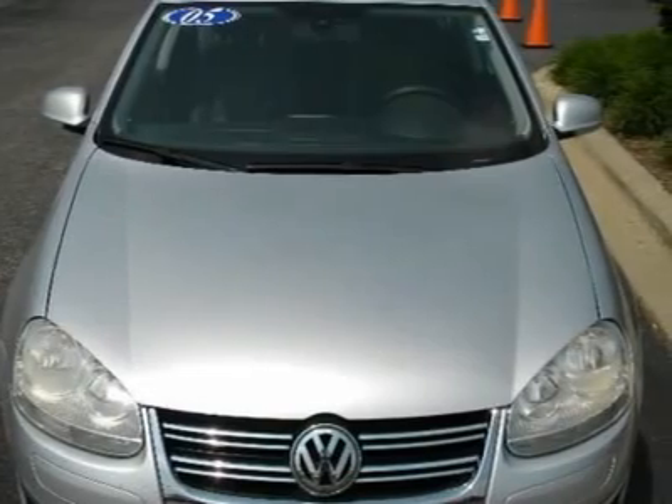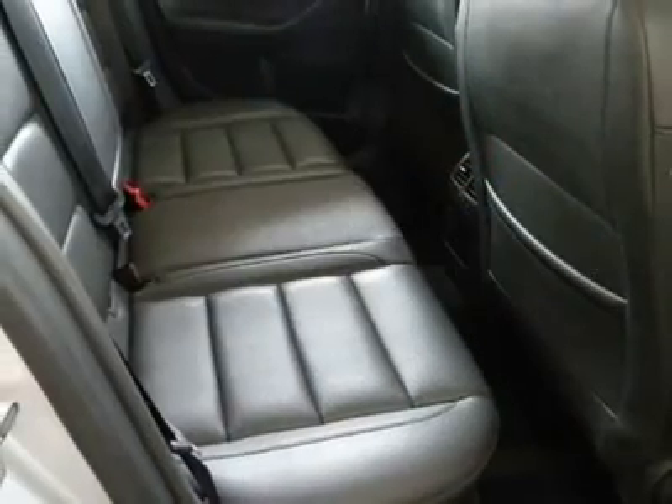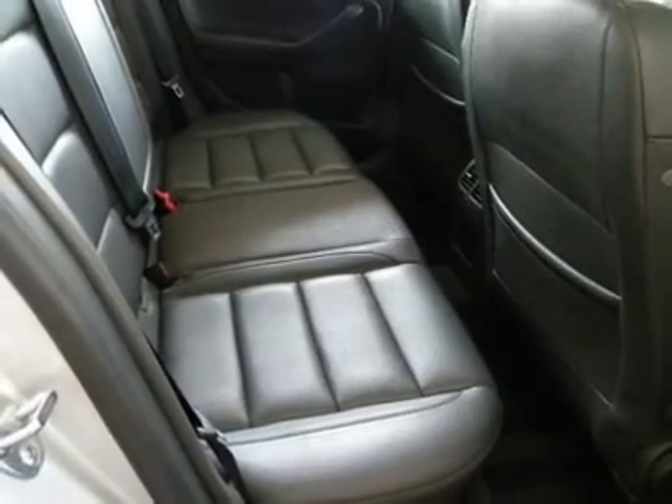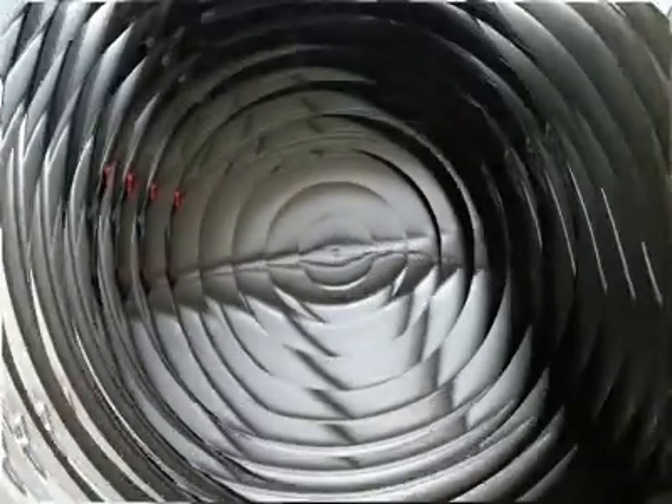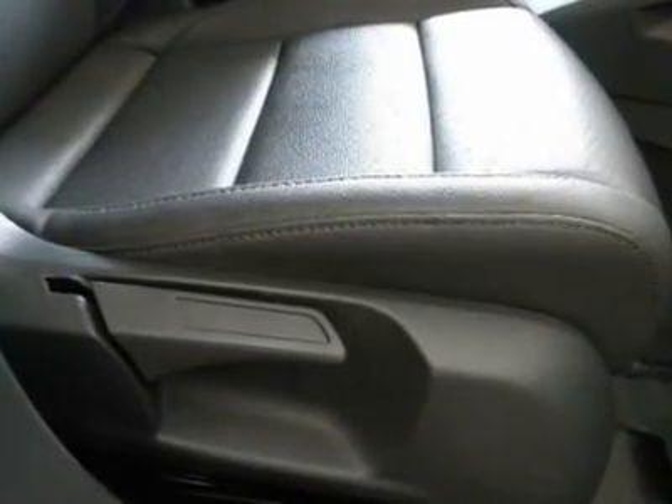Electrochromic rear view mirror, driver vanity mirror, passenger vanity mirror, driver illuminated vanity mirror, passenger illuminated visor mirror, front reading lamps, mirror head airbag, child safety locks, emergency trunk release.